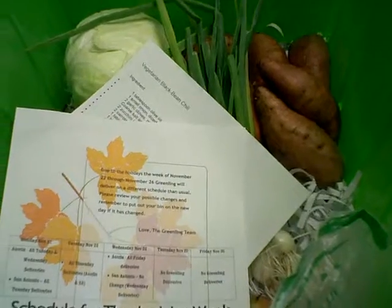As always, a list of everything that's in it comes with a recipe — this one: vegetarian black bean chili. A reminder of your Thanksgiving schedule will also be coming this week. Go to Greenling.com to place your order.